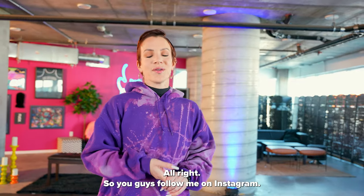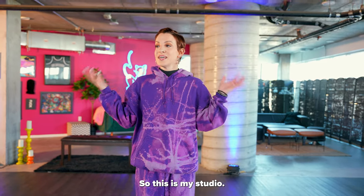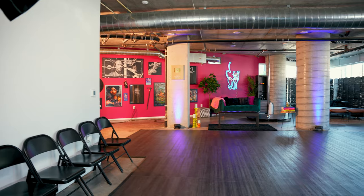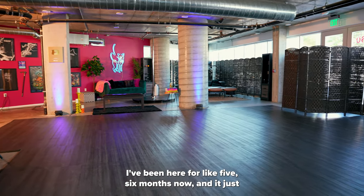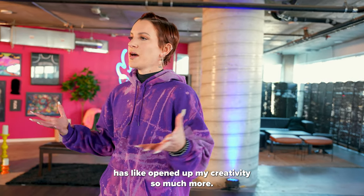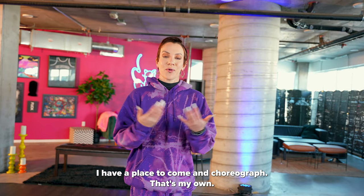All right, so if you guys follow me on Instagram — or even here on YouTube — you guys have seen this space. So this is my studio. I call it the compound or Kitty Compound, either one. This space has been such a blessing for me. I've been here for like five, six months now and it has just opened up my creativity so much more. I have a place to come and choreograph that's my own.